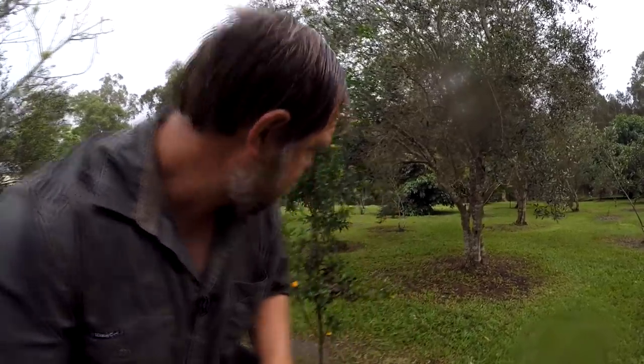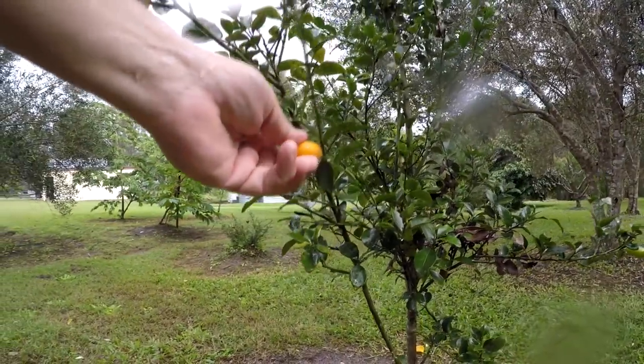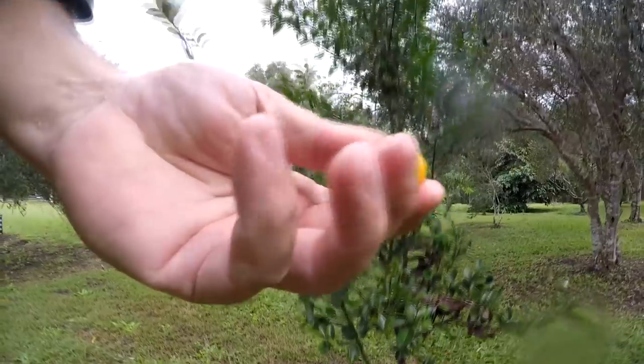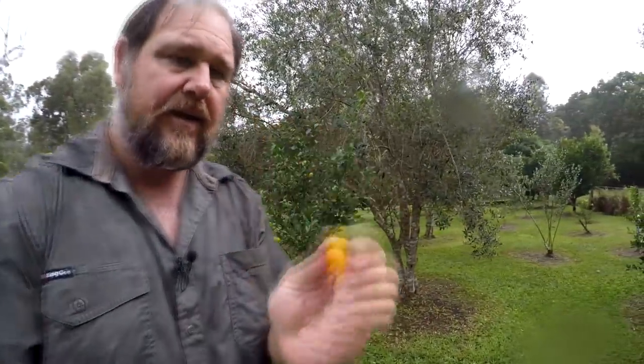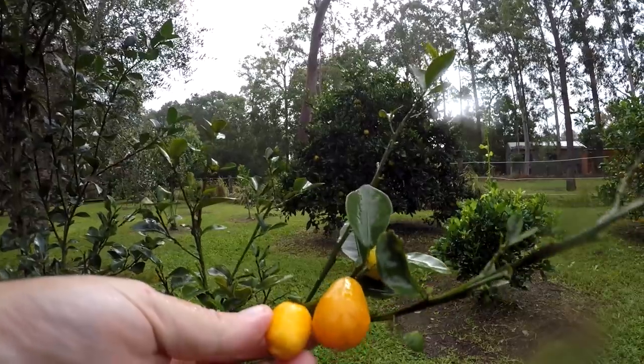Let's have a taste of this Sunrise Lime. We'll pick one that's fairly ripe — you can eat them unripe too. This here is about a typical size. This one is quite a big one actually — they're typically smaller than that.